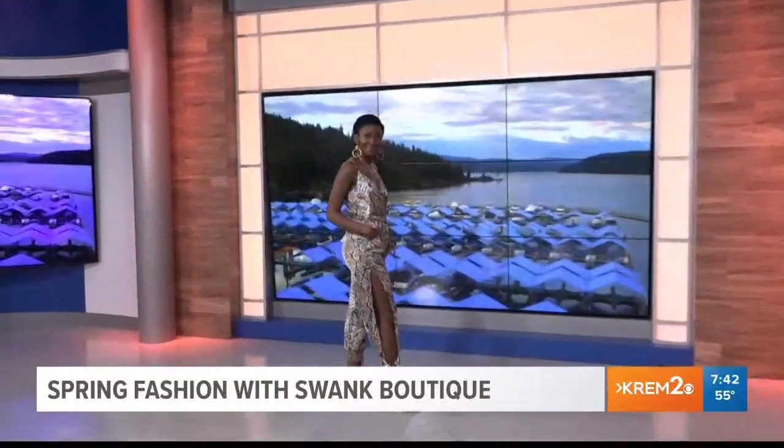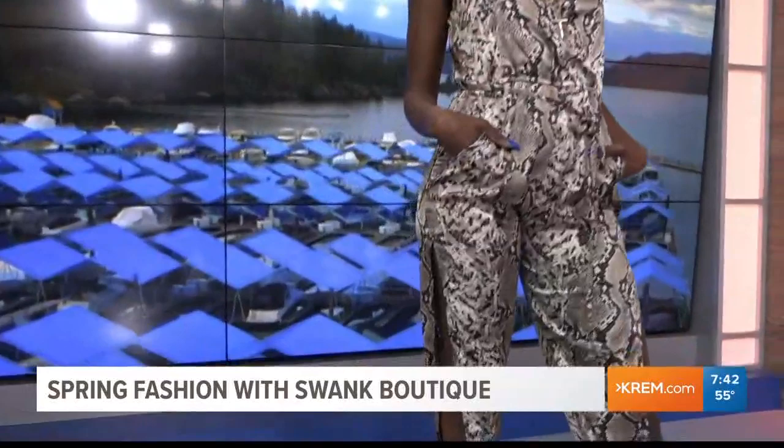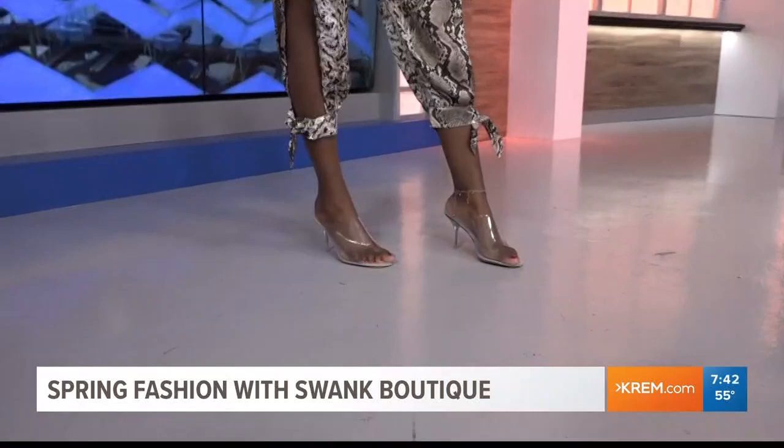Let's bring out our first model — Tina. Tina's wearing a huge trend that carried over from fall and is going huge for spring: animal print is not going anywhere anytime soon. She has on our snake print jumper — super fun with the side split leg, just a peek of leg. We paired it with a clear shoe, which elongates the legs and matches everything. And a little bit of layered gold jewelry, which is super popular right now.